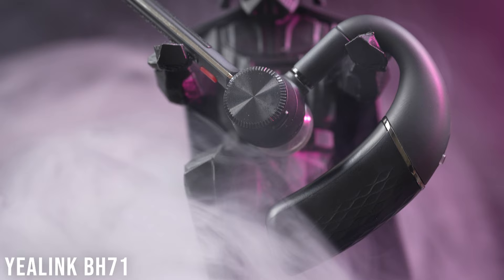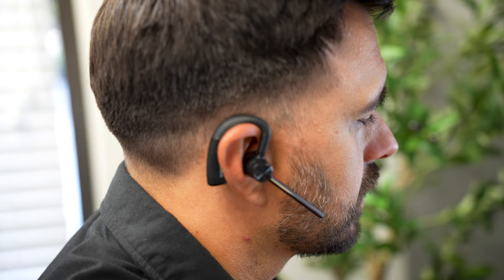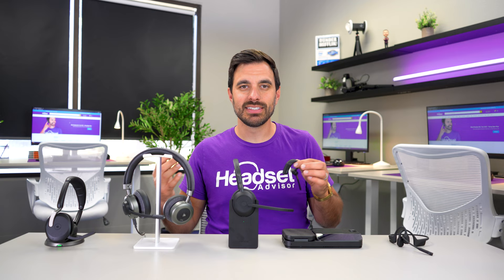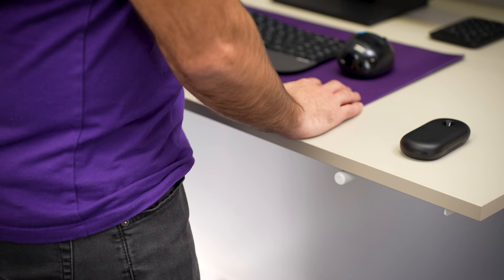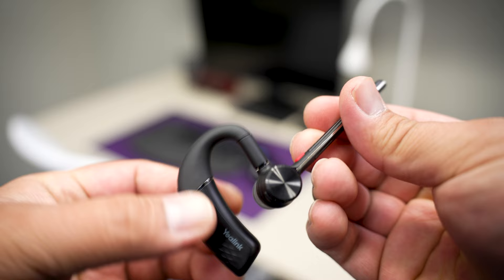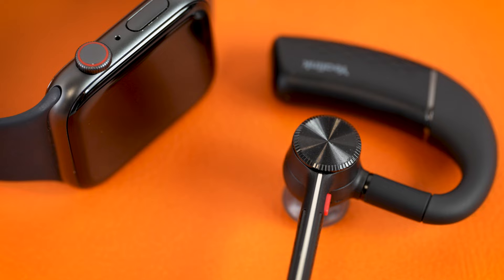At number four, we have the Yealink BH71. This is a small, lightweight Bluetooth headset worn over the ear. It's ideal for people who don't want to mess up their hair, don't find over-the-head headsets comfortable, or need a small portable headset for travel. It can be worn on either ear and is adjustable to fit different ear sizes and shapes. I really like the volume dial they created — it feels like the Apple Watch and is very satisfying.